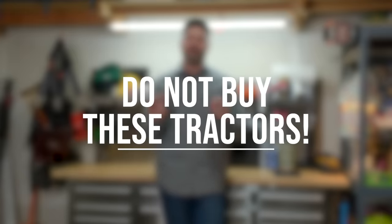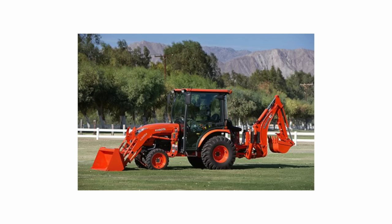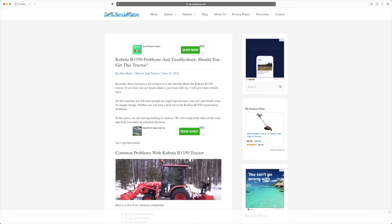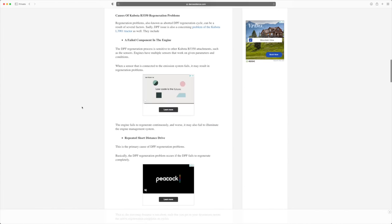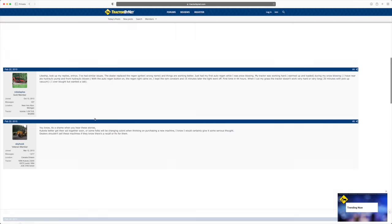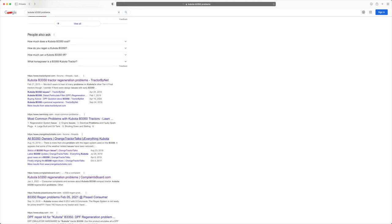Now for a couple of specific models — these carry over from the old video and still remain true. The first model to avoid if you can is the Kubota B3350. Just Google 'Kubota B3350 problems' and you'll have hours of reading material. They have issues up and down the board with their DPF and regen — it's just a constant battle. Yes, some stories of warranty coverage, but far more stories of it not being covered. If you want that series but want to save some money, look at the Kubota B2650, or the new Kubota LX series — the LX2610 and LX3310 — both perform very well. Just do yourself a favor and avoid the B3350.